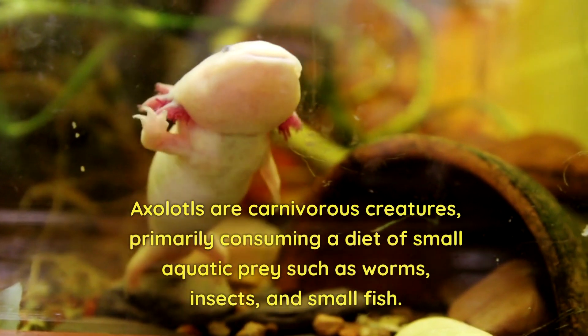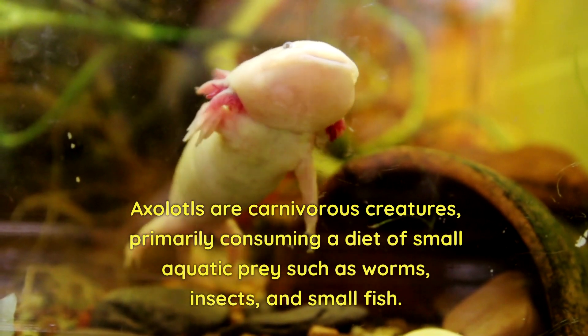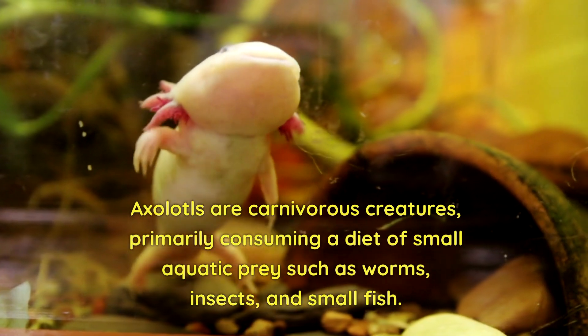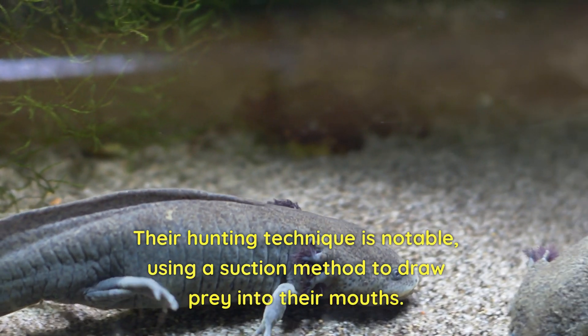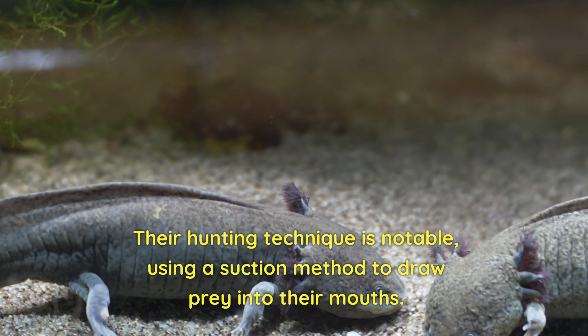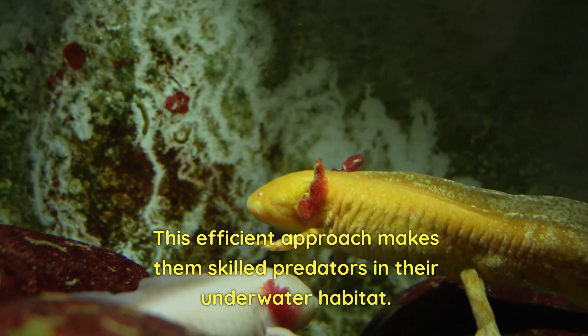Axolotls are carnivorous creatures, primarily consuming a diet of small aquatic prey such as worms, insects, and small fish. Their hunting technique is notable, using a suction method to draw prey into their mouths. This efficient approach makes them skilled predators in their underwater habitat.